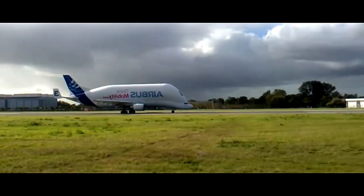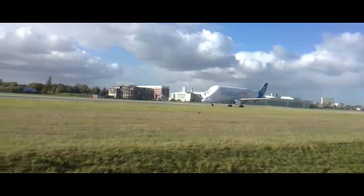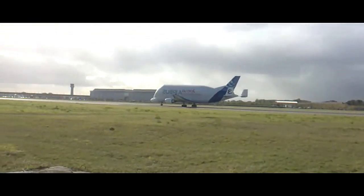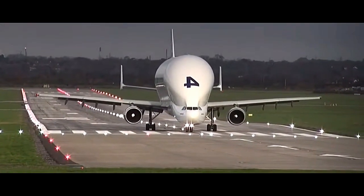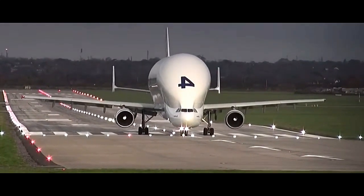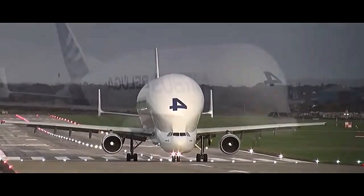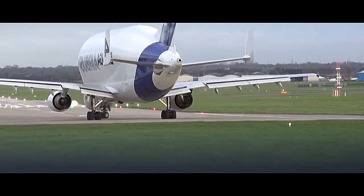Since entering service, the Beluga has become an integral part of Airbus logistics and supply chain operations. With a range of approximately 1,660 nautical miles (3,070 kilometers), the Beluga can effectively bridge the gap between various Airbus production facilities located in different countries, such as France, Germany, Spain, and the United Kingdom. Over the years, the Beluga fleet has undergone upgrades to enhance its capabilities and improve efficiency.